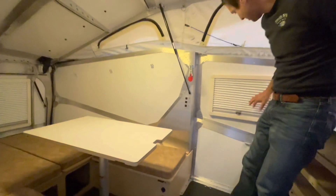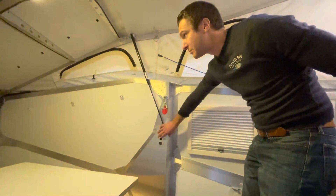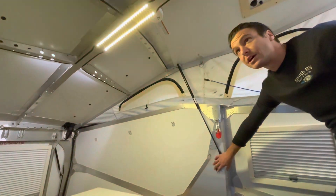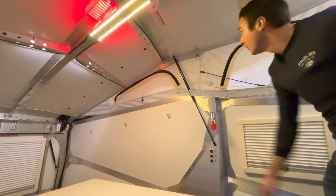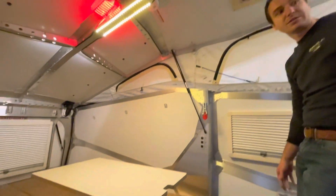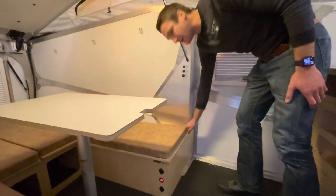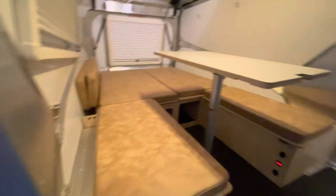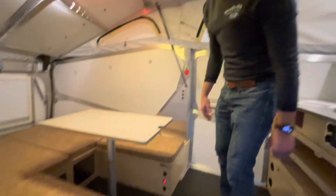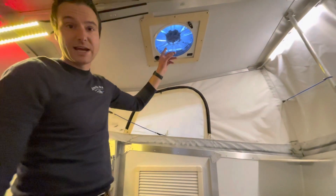Over here on this side is where the side-mount AC would go if that's what you choose to do. We've got some lighting switches and some more additional lighting in the back there. You can kind of see all that aluminum structure they have built into this — it's actually a super strong unit. Here's another USB plug right on here. This table will go down in place and make room for one big bed up here.